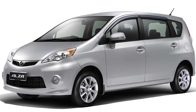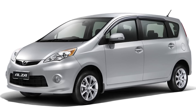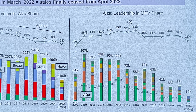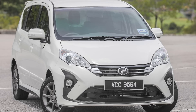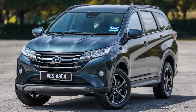The original Alza was a huge success for Perodua, with almost 400,000 units sold since 2009. It sold so well that at its peak, 3 out of 5 MPVs sold in Malaysia were Alzas. In fact, in its last year in 2021, Perodua still sold as many Alzas as they did the much newer, far more modern 7-seat SUV.